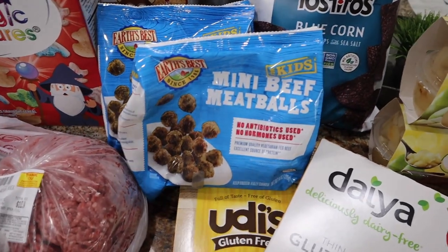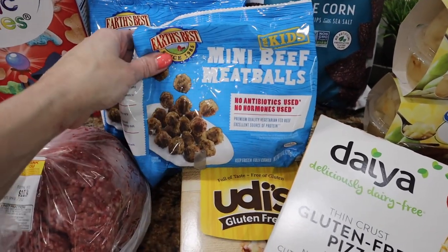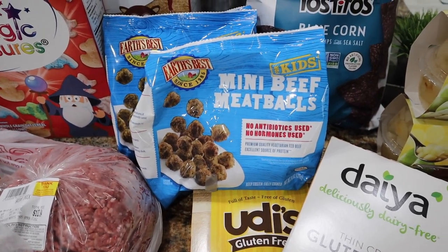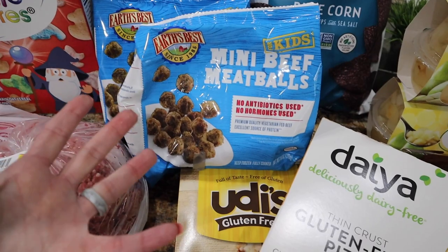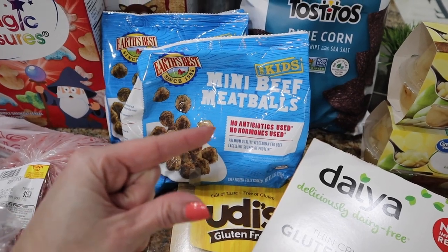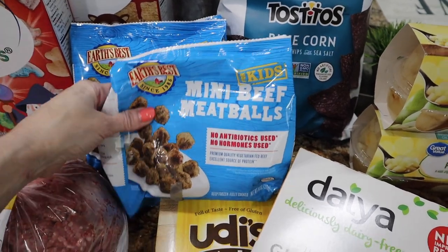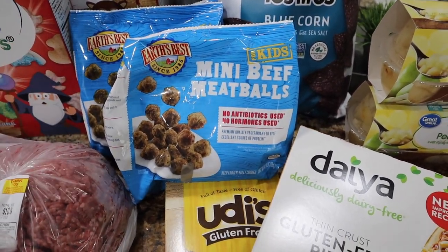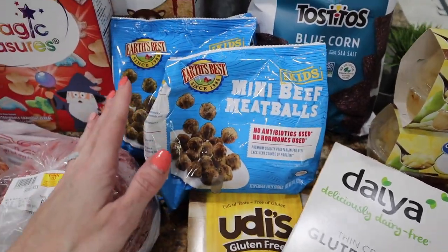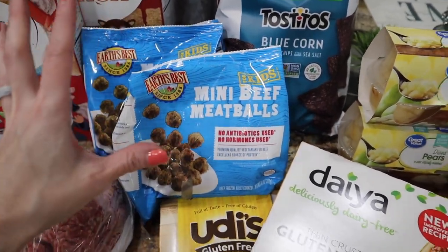I did get two bags of the Earth's Best Mini Beef Meatballs. I talked about these in my grocery haul last week and Waylon loves them. He likes chicken nuggets but now he's been requesting the meatballs — it's a nice way to switch things up. He also likes those little Teton sausages we got from Costco, so I'm liking the different protein options for him. These are less than $6 and you get a lot of them in there.